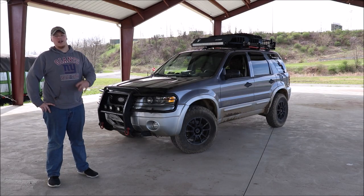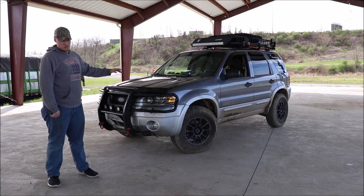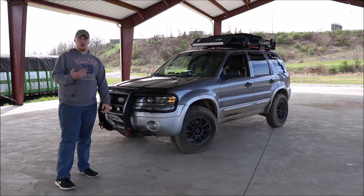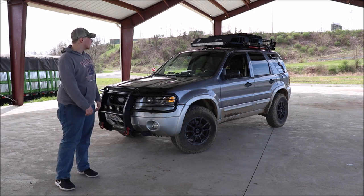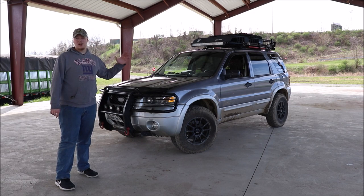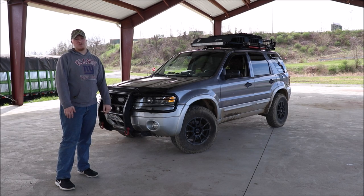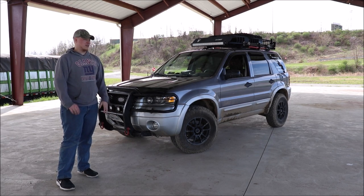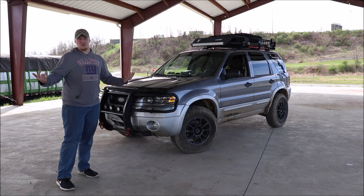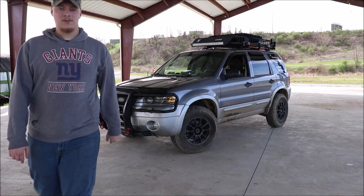That concludes my five things I despise about my car. Really, it's not too bad overall — I enjoy and love this car, as you could see in the previous video of five things I love about it. If you found this video helpful — maybe you're trying to buy a Ford Escape and want to know my gripes — thank you for watching. Like the video, comment if you have any questions, and subscribe for more content like this.